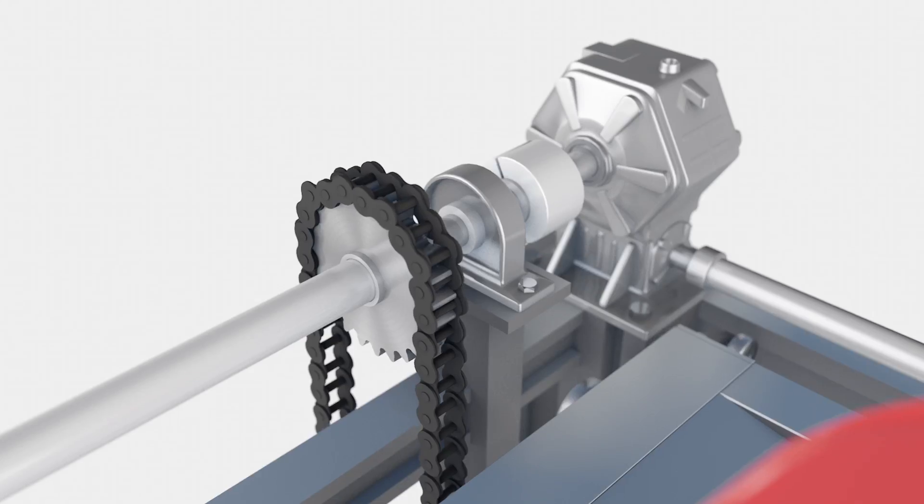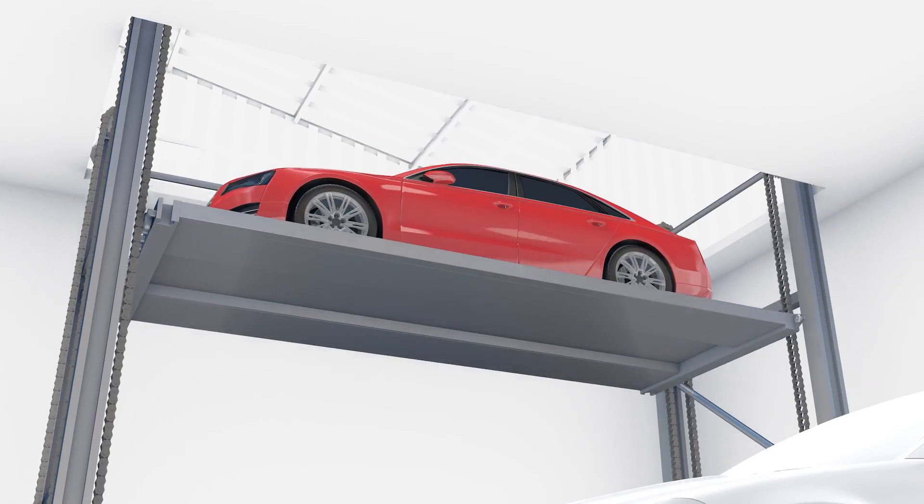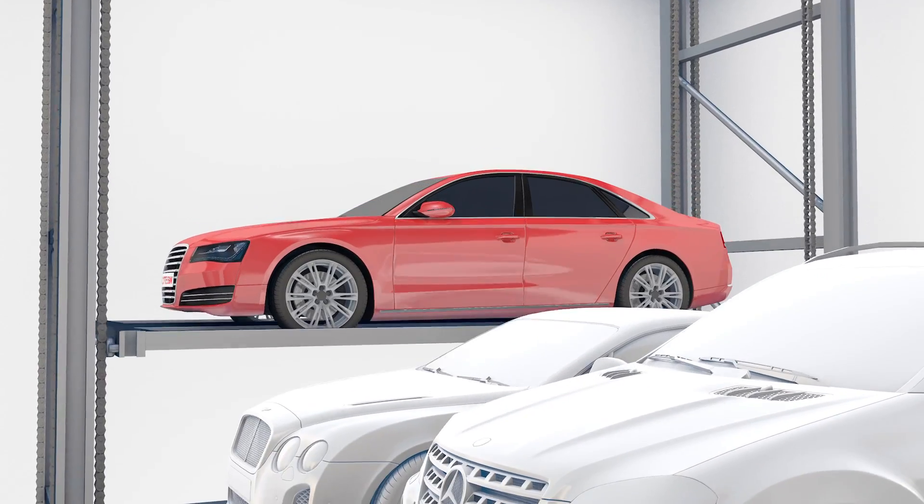For parking, the pallet carrying the vehicle uses the main lift that moves up and down to descend to the parking level.